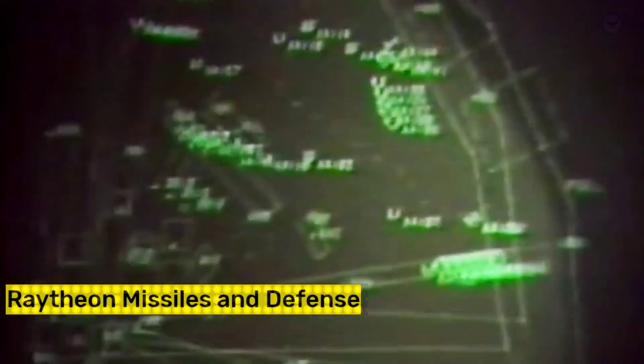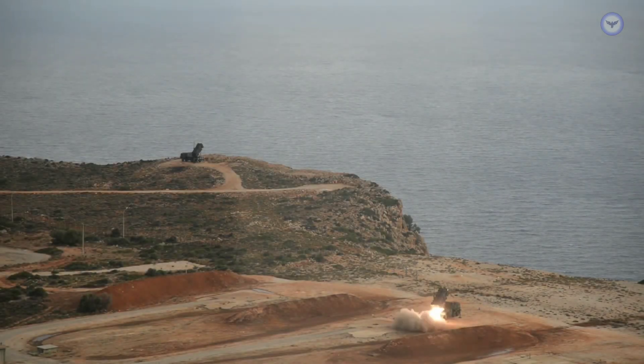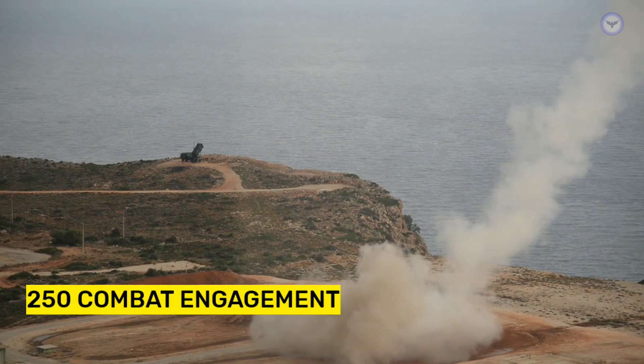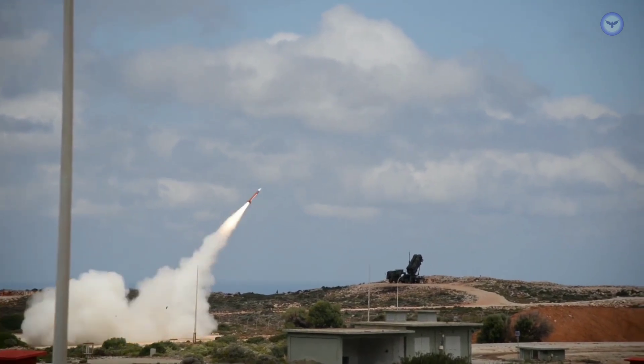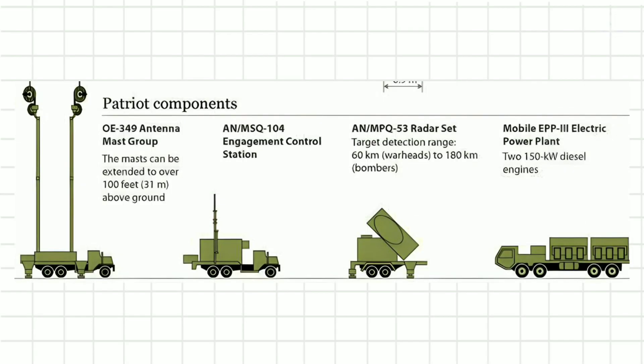Raytheon Missiles and Defense, the company responsible for designing and manufacturing the Patriot, reports that the missile system has been utilized in over 250 combat engagements by five nations since its initial deployment in 1982, while Raytheon has delivered more than 240 Patriot systems to 17 countries.